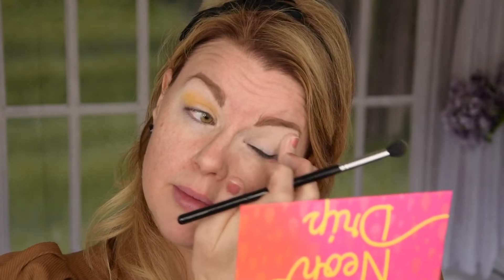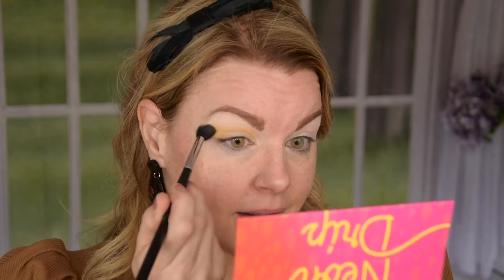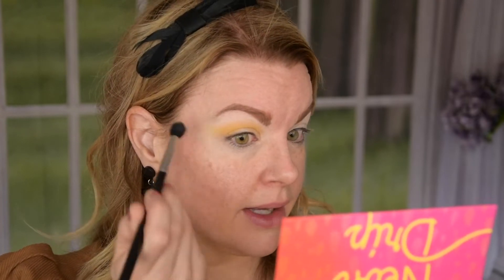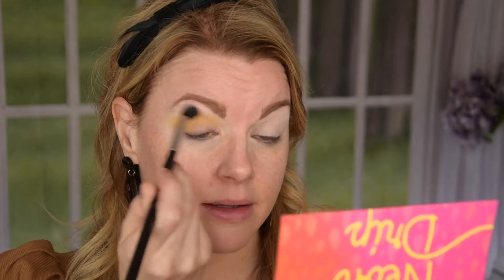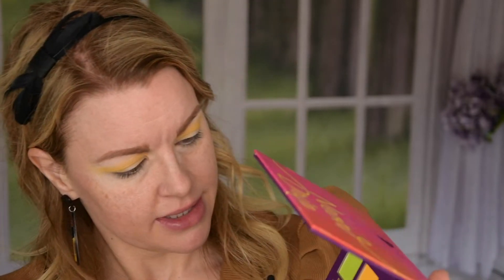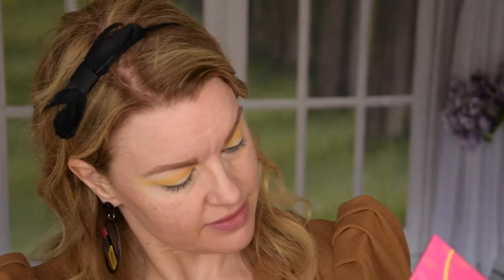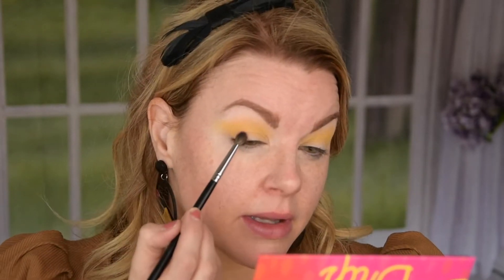It's very, very white, this primer. I think I'm going to wing it out a little bit as I always do anyway. I think I'm going in with this one now — this is the culture shade — and I'm going to deepen up a little bit here.